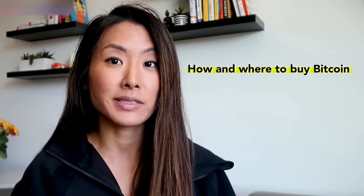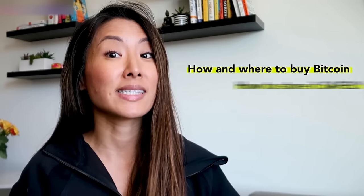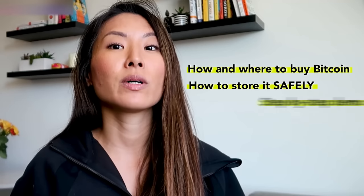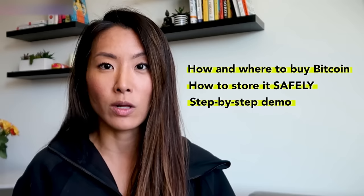Now I want to share what I know with you. In this video, I'm going to first explain very quickly how and where to buy Bitcoin. Then once you buy it, I'm going to explain how to store it safely using a hardware wallet. And finally, I will do a demo of everything step by step using my Ledger Nano S hardware wallet, which I have right here. You can skip to the timestamps right below this video if you want to skip through sections.